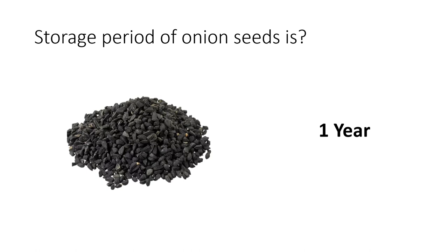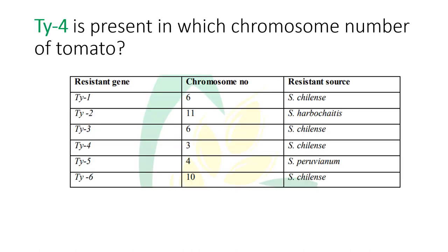The next question: what is the storage period of onion seed? The accurate answer is one year — after one year, viability is lost. The next important question is related to tomato leaf curl virus. Tomato leaf curl virus is a devastating disease under Indian conditions and is a very serious problem for tomato cultivation.